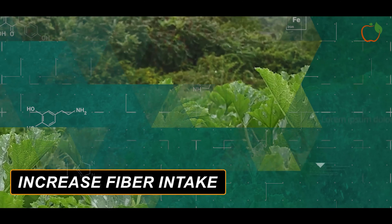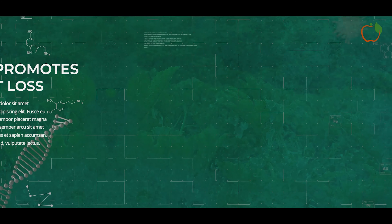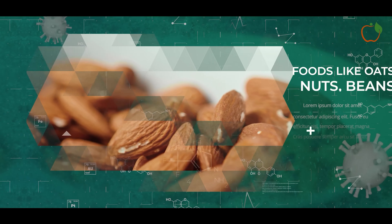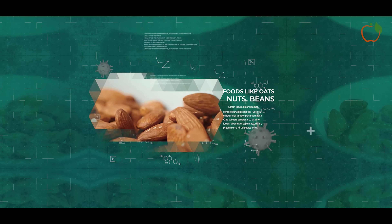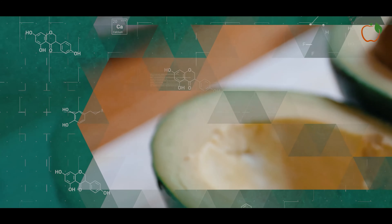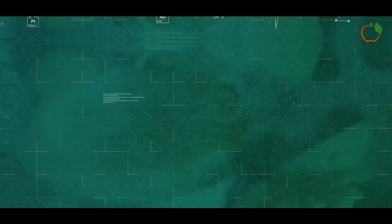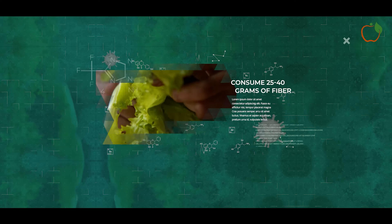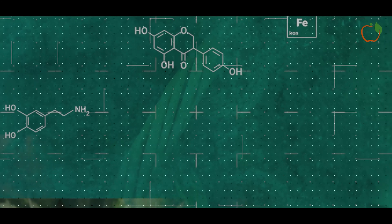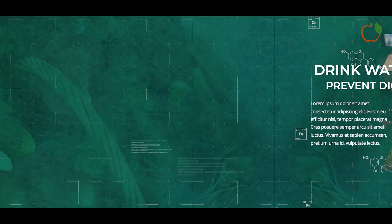Increase fibre intake. Fibre promotes satiety and supports fat loss in several ways. Viscous fibre from foods like oats, nuts, beans, Brussels sprouts and avocado help slow digestion for prolonged fullness. Soluble fibre feeds healthy gut bacteria linked to reduced abdominal fat. Consume 25–40 grams of fibre daily from vegetables, fruits, whole grains and legumes. Drink plenty of water to prevent digestive issues from increased fibre.